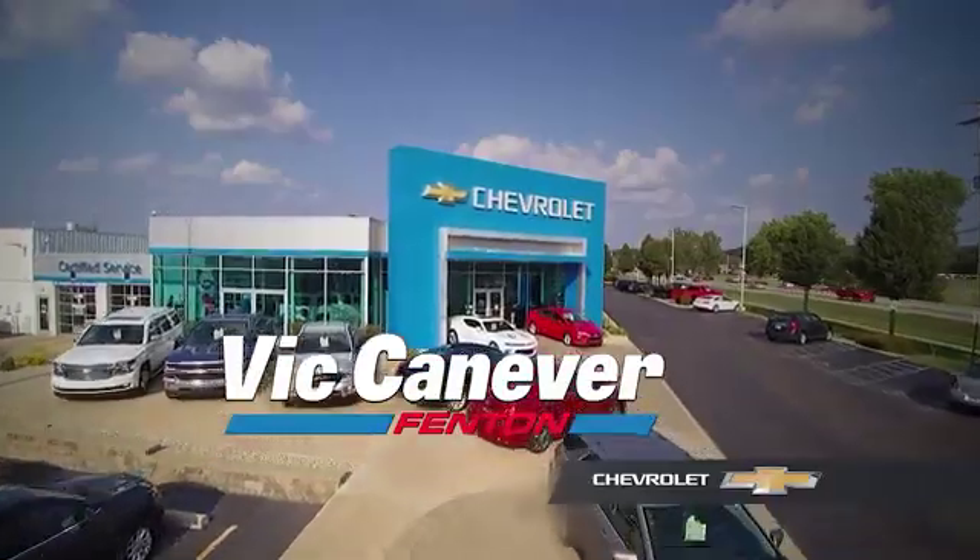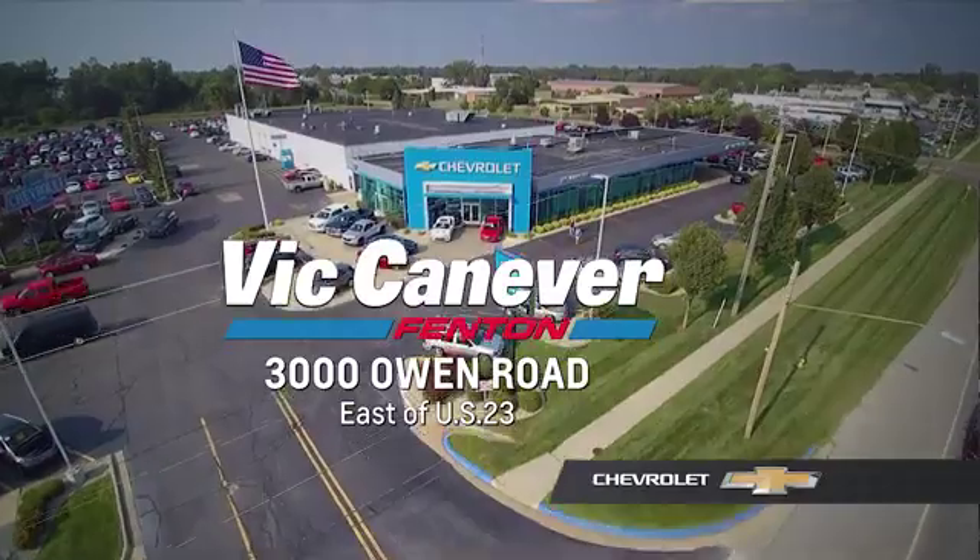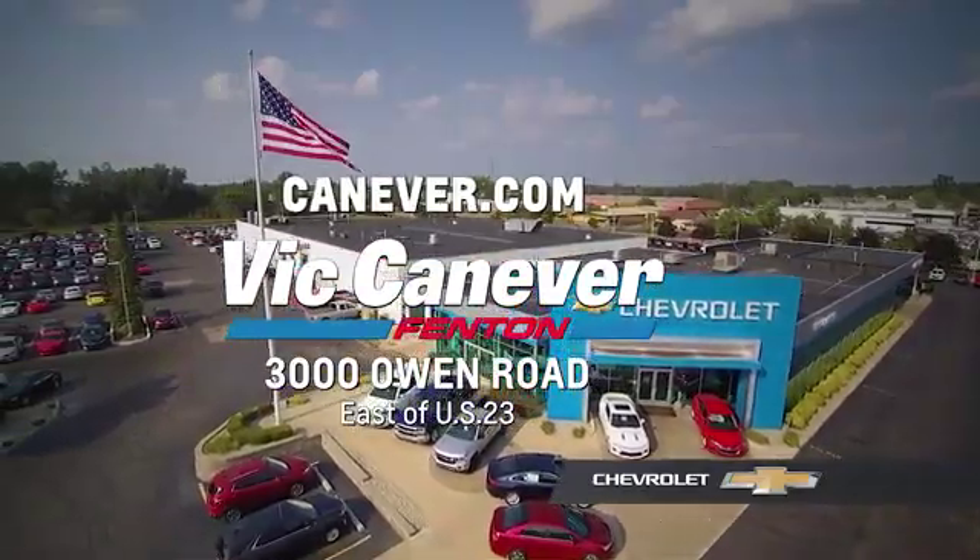Supporting our community, supporting our families, Dick Canaver's Chevrolet is here for all your vehicle needs. Call or stop in for a test drive today. We are located at 3000 Owen Road, Fenton, or online at canaver.com.